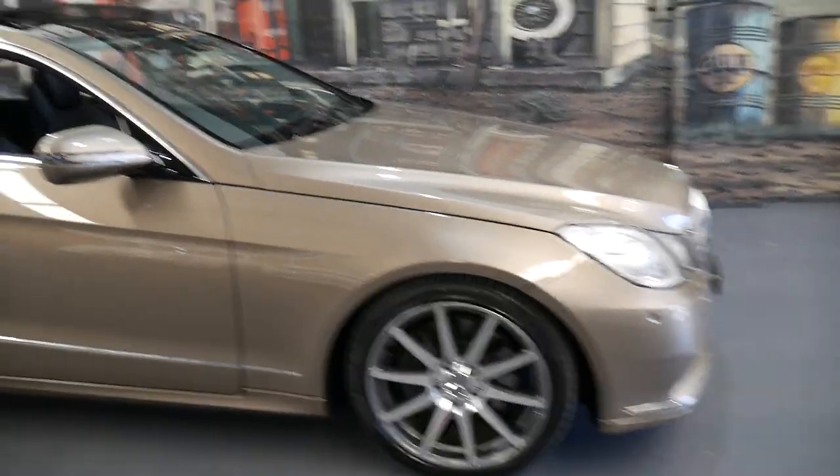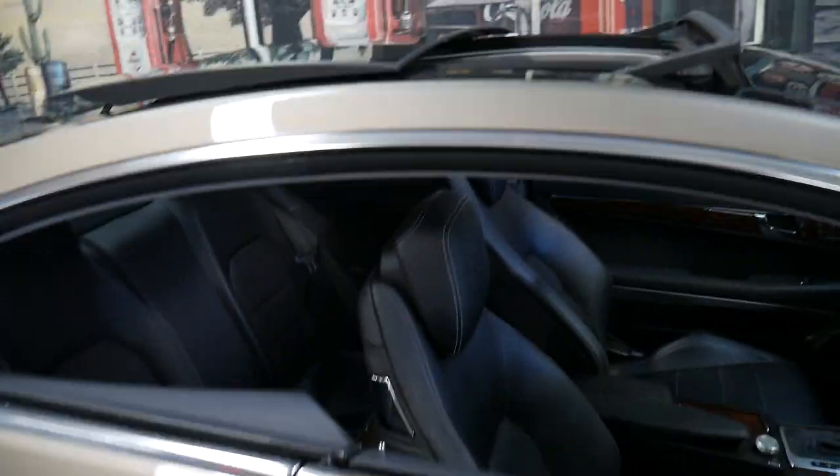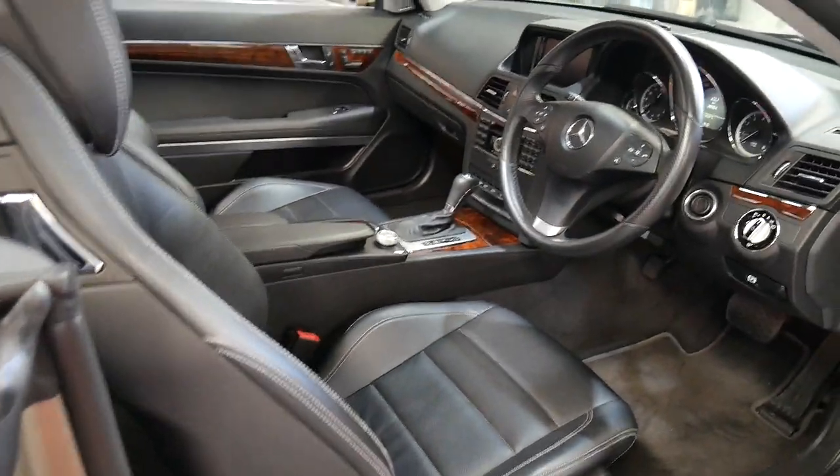It's got a nice set of Pirelli tyres, Xenon lights, front and rear parking sensors, panoramic sunroof, Bluetooth, and climate control.